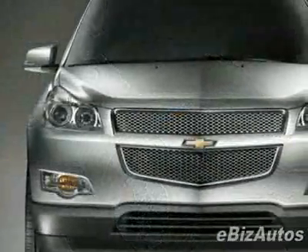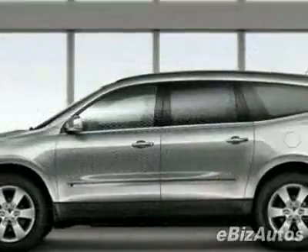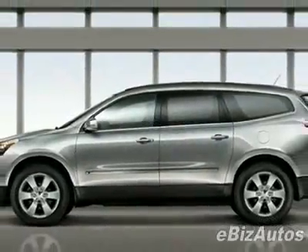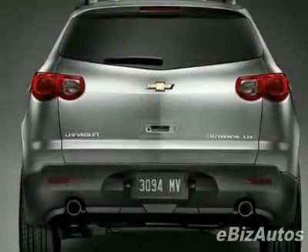This vehicle gets 17 miles per gallon in the city and 24 on the highway. This Traverse boasts a 3.6-liter V6 engine and has a 6-speed automatic transmission.